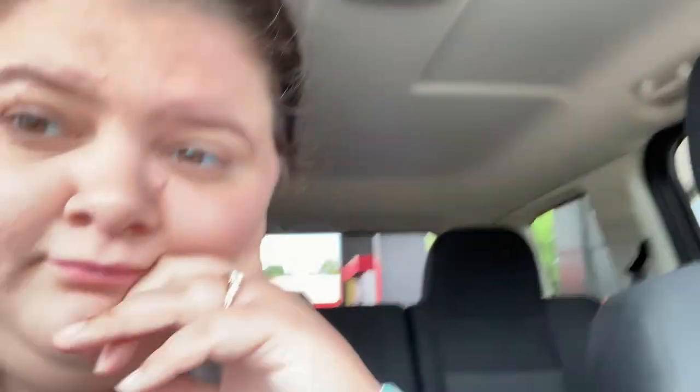Hey guys, we had QT. We were getting off the exit at the gas station. We got lucky.